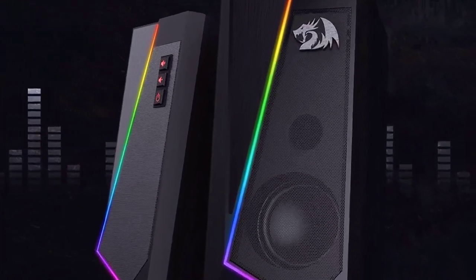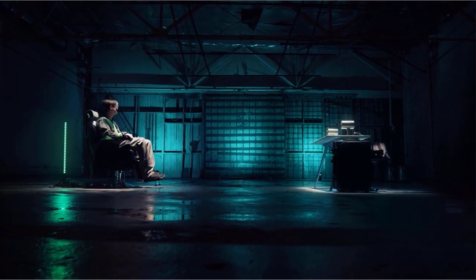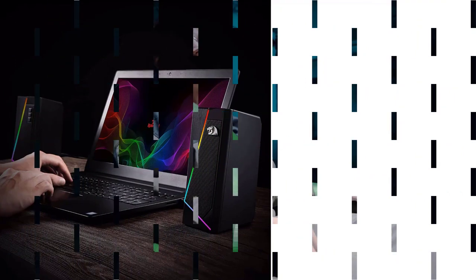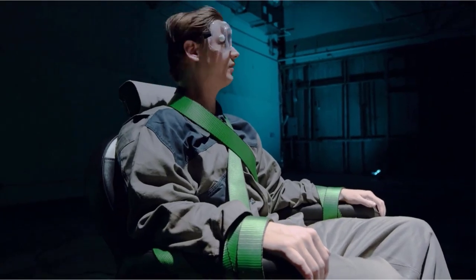However, there's no compromise done on the design as they look quite aesthetic and have a touch of RGB lighting, which offers six different light modes to choose from. The speakers are equipped with a full-range 2.0 channel enhanced stereo core to offer you the best sound experience while you play games. Each driver offers a crisp 3W output, which is quite ideal for gaming.